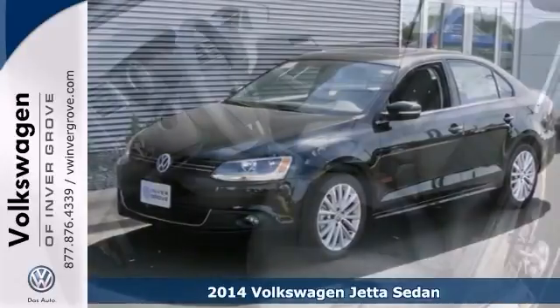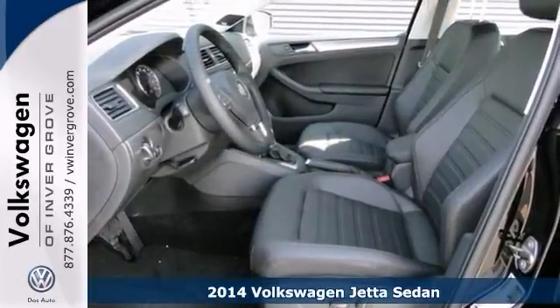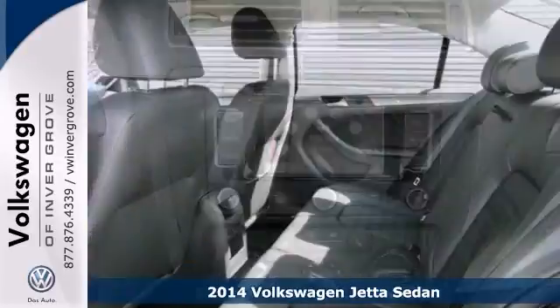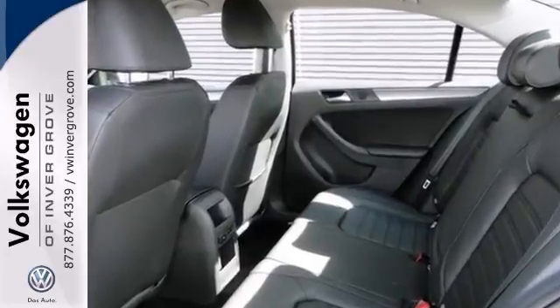You'll love this 2014 Volkswagen Jetta SEL or simply return it. That's our policy. And with keyless entry, heated mirrors and heated seats, it's sure to sell fast.